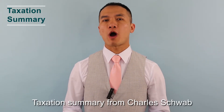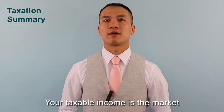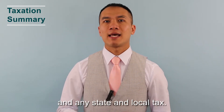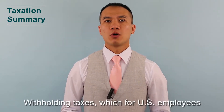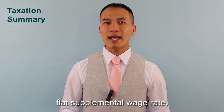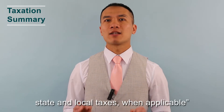Taxation Summary from Charles Schwab: With RSUs, you are taxed when the shares are delivered, which is almost always at vesting. Your taxable income is the market value of the shares at vesting. You have compensation income subject to federal and employment tax — Social Security and Medicare — and any state and local tax. The income is subject to mandatory supplemental wage withholding. For U.S. employees, withholding taxes appear on Form W-2, including: federal income tax at the flat supplemental wage rate unless your company uses your W-4 rate; Social Security up to the yearly maximum and Medicare; and state and local taxes when applicable.